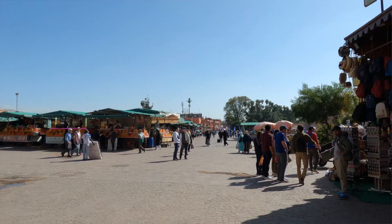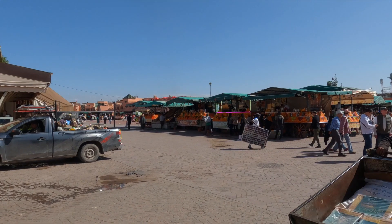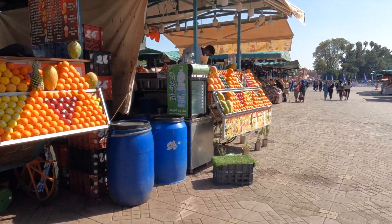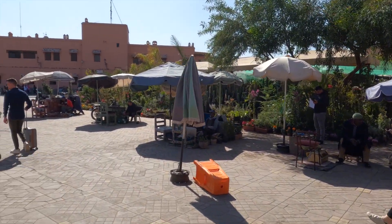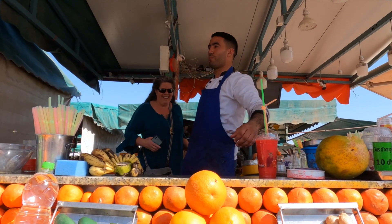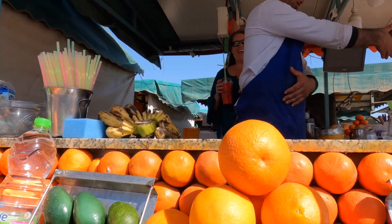We found the main square — the Djemaa el-Fna Square. Pomegranate juice! Oh yeah, baby. They're all over the place. I'm making Sarah work for her juice. Isn't this a trope in a market? That's for you. Thank you — that's delicious!